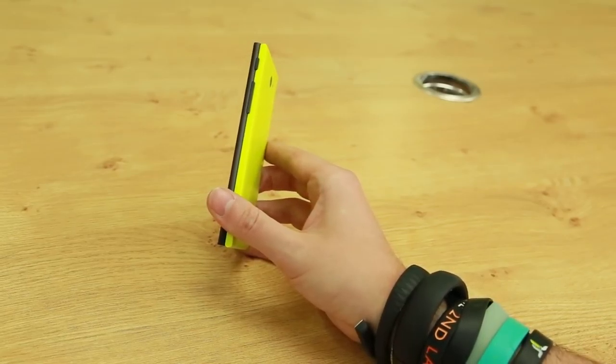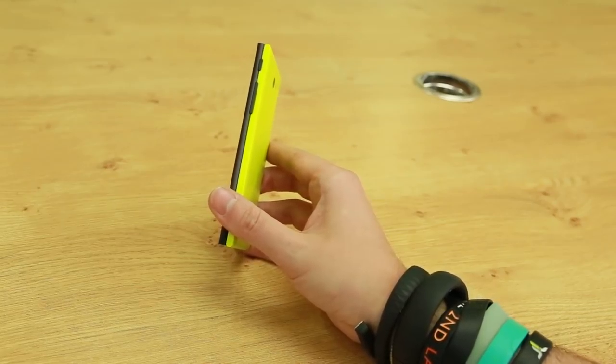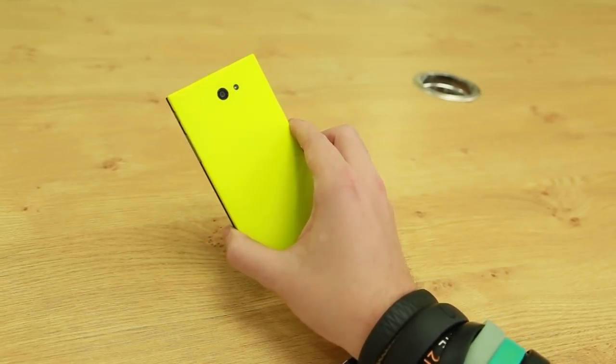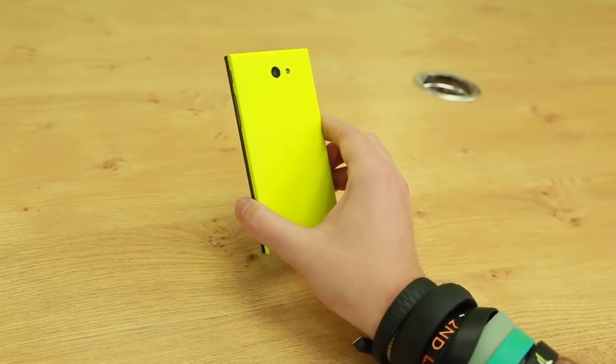These back panels are interchangeable and have NFC chips built in, allowing different colours to automatically change themes and settings when they're applied to your phone. As well as this amazing lime green we've also got quite a nice orangey red and there's a white option available too.